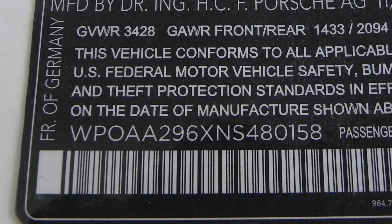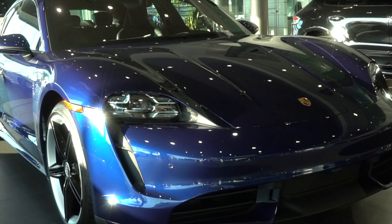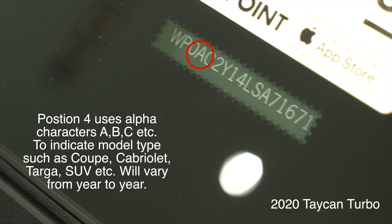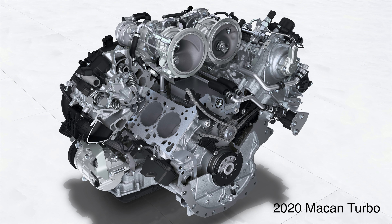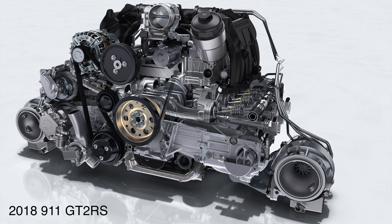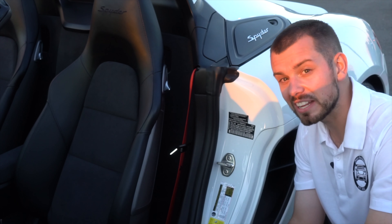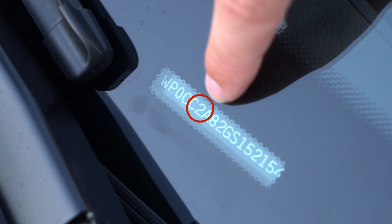The fourth digit has to do with the model type — it could be A, B, or C — indicating whether the car is a coupe, cabriolet, or SUV, and that changes from year to year. The fifth digit covers the engine type, also designated A, B, C, or D, just like the fourth digit. This tells us what type of engine the car has, and that also varies from year to year, so it will be a little different on each vehicle.